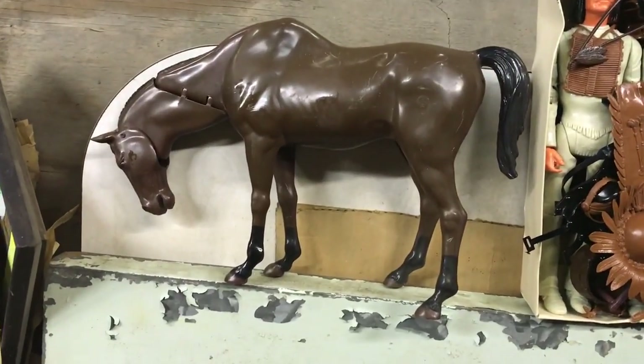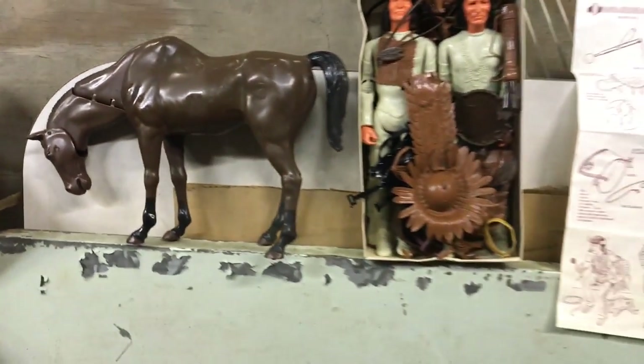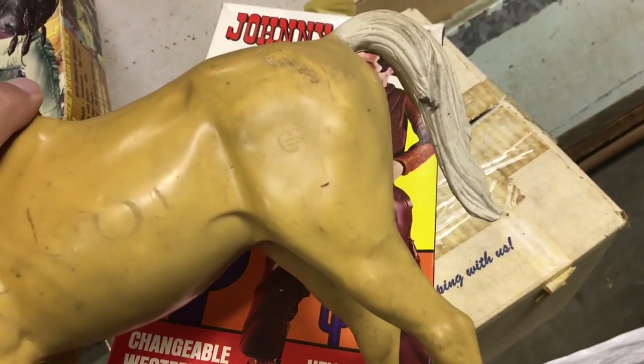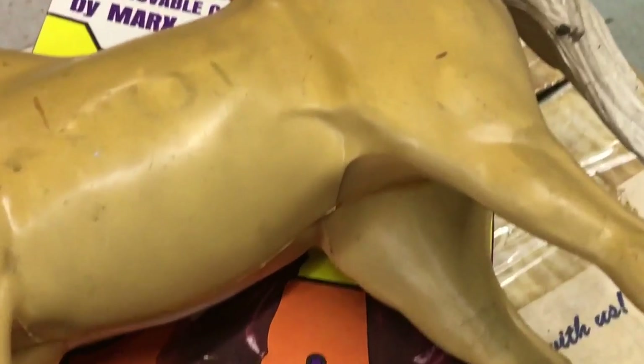It was such a success that many of the other figures, like this horse and Geronimo, came in 1967 when the Marx Company expanded the action figure line. I believe they called it the Best of the West series. The Johnny West doll was the original one in 1965 — the concept was developed in 1964.